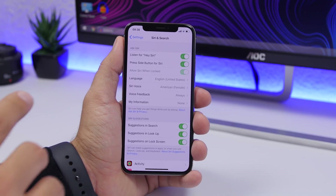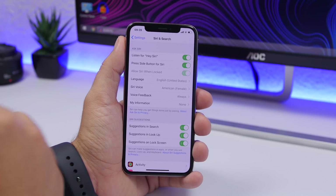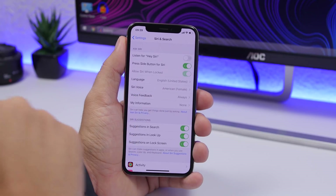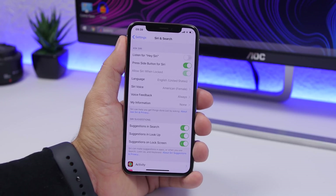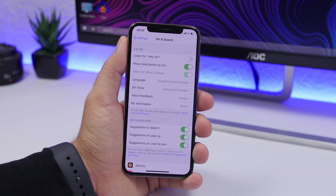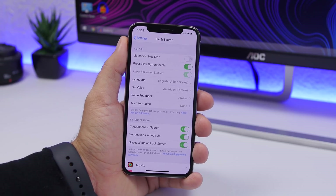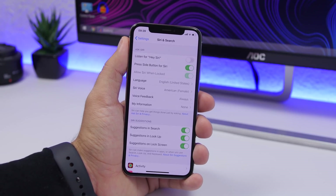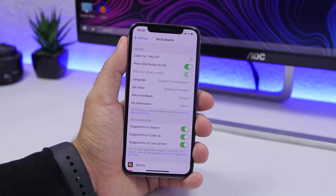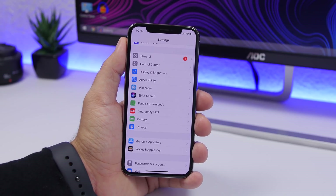The next tip has to do with Siri. Go to Settings, go to Siri & Search, and find 'Listen for Hey Siri.' If you have that turned on, make sure you turn it off. Siri is constantly listening just trying to hear 'Hey Siri' to activate, which consumes a lot of battery. It's a great feature, but if battery life is more important than that convenience, go ahead and turn it off.